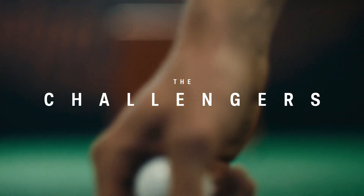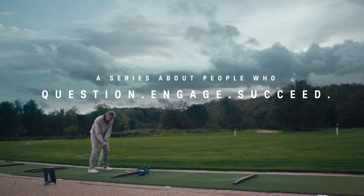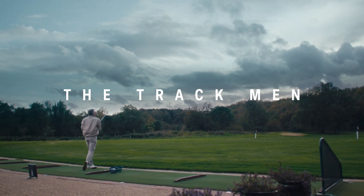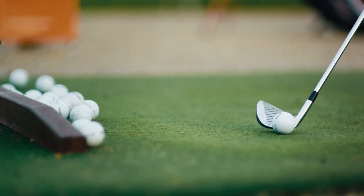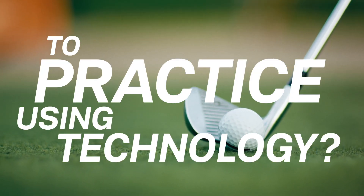My name is Klaus Eldrup-Jørgensen and I founded TrackMan. I'm definitely a golf lover. I was not a great player, but I was a good player. I love to practice. When we started, the question we asked ourselves was: can you make it more fun, more efficient to practice using technology?